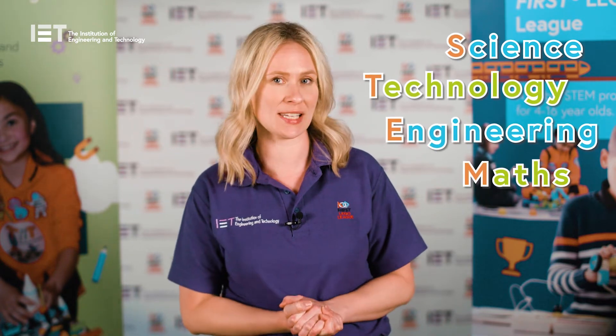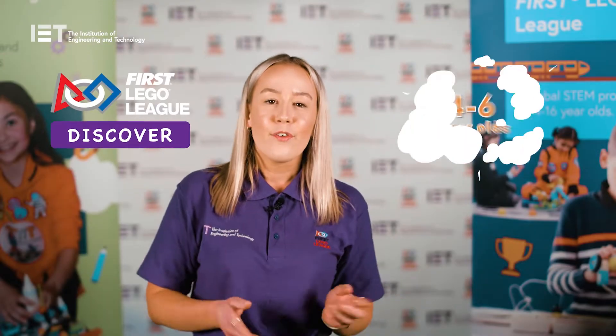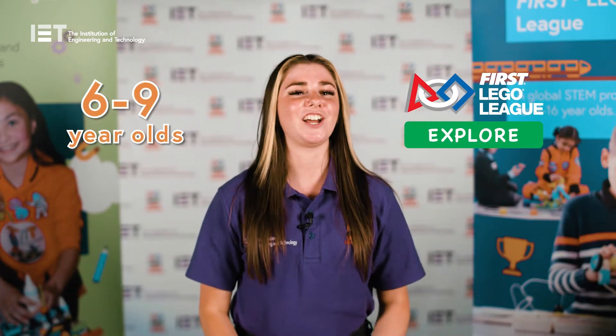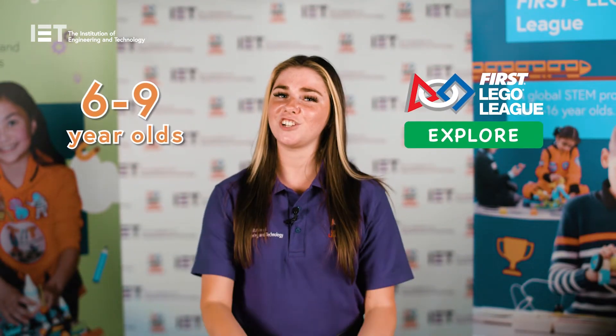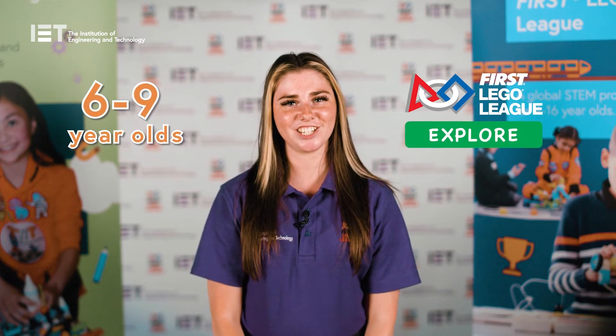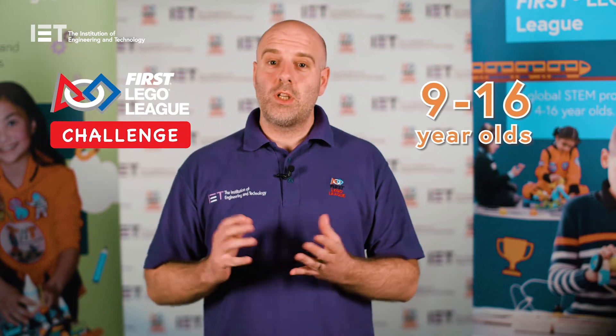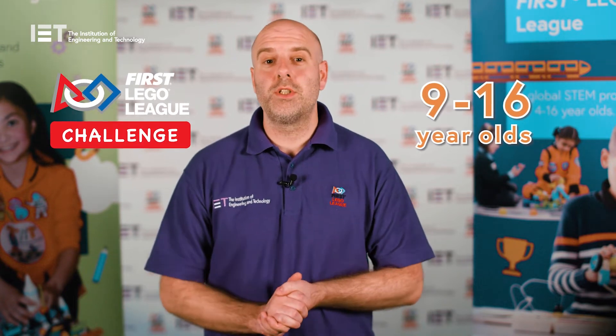At the IET we're proud delivery partners for First Lego League in the UK and Ireland. First Lego League is a global STEM programme for children and young people aged 4 to 16, split into three age divisions: Discover for four to six-year-olds, which is all about learning through free play; Explore for six to nine-year-olds, which is a fun introduction to coding and research; and Challenge for nine to 16-year-olds, which is a life skills robotics based competition.